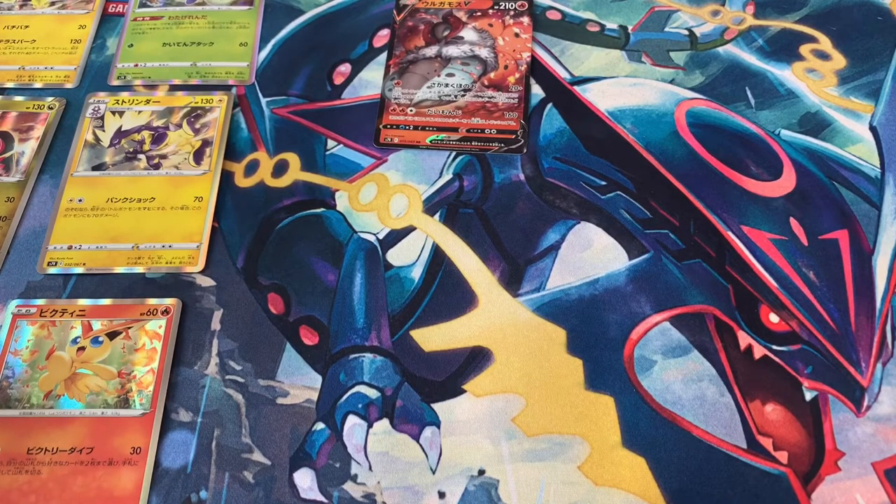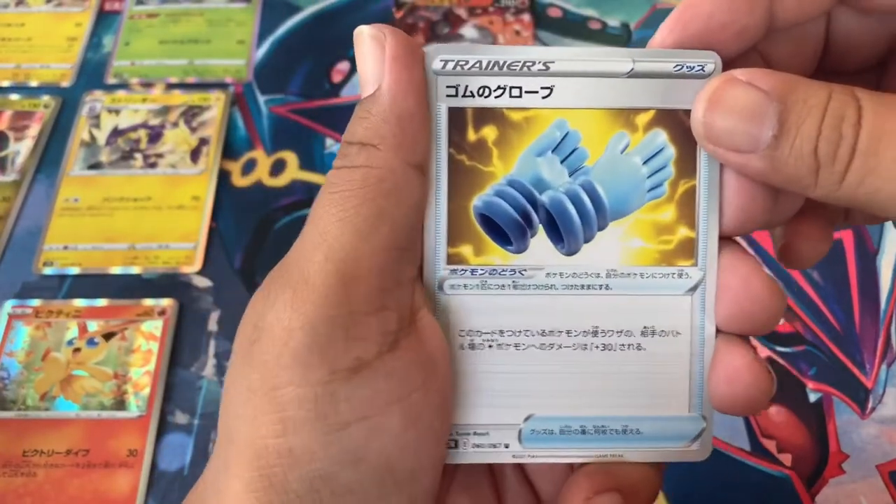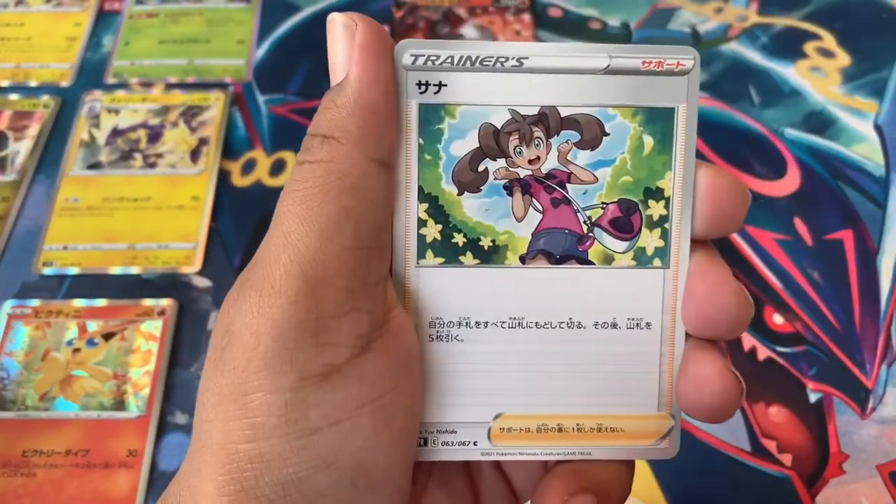I'm enjoying opening these packs — it's got some pretty cool cards. This is gonna be the set, some of these cards are going to be in Evolving Skies when it comes to the US. I'm excited for that because all the Eevees from Eevee Heroes is going to come in that set — so it's going to be all these cards and the Eevee Heroes cards, making a wonderful set.